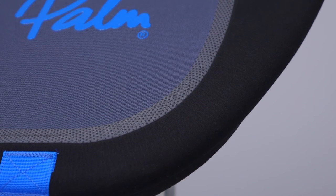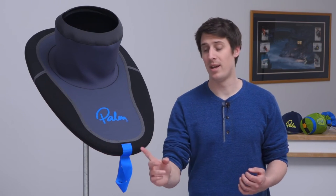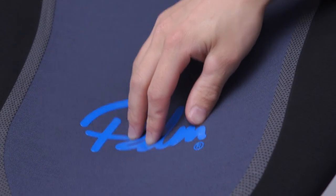Around the rim you'll find Kevlar reinforced high density nylon with no seams at the critical area here around the grab handle. In the centre of the deck, however, we've used stretchy neoprene to absorb impacts without imploding.